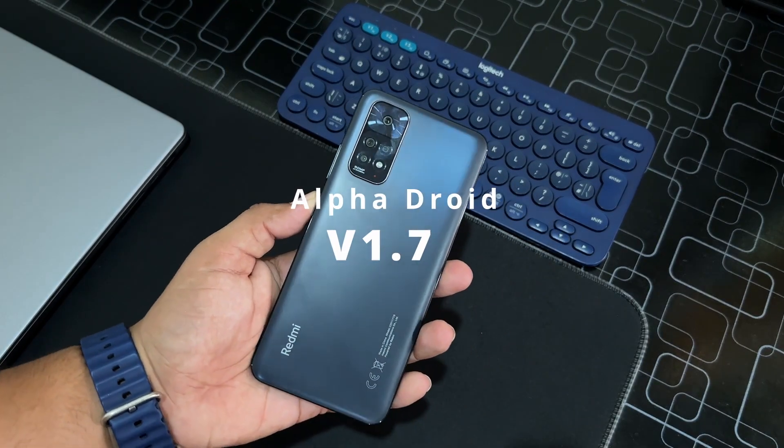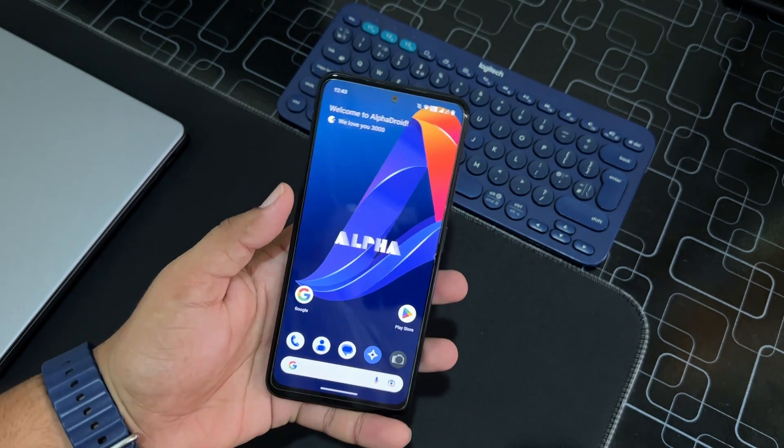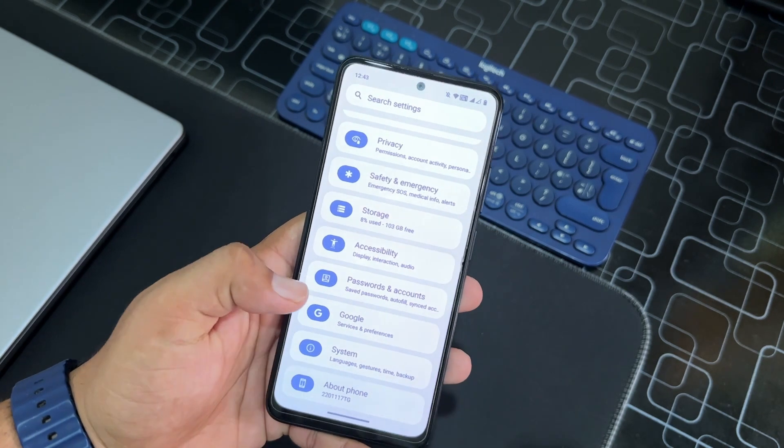Hey guys, welcome back to another video. Today I am back with another amazing ROM for our Redmi Note 11, and this one is the Alpha ROM — it is based on Android 13.